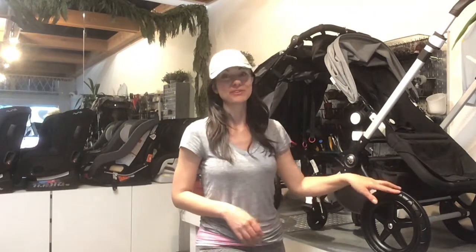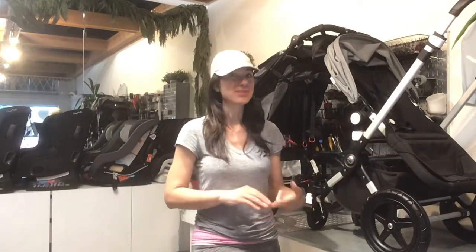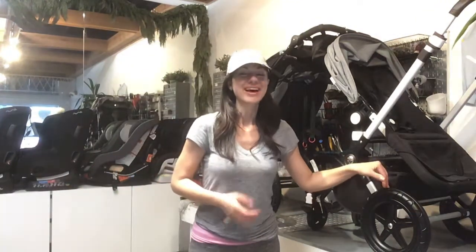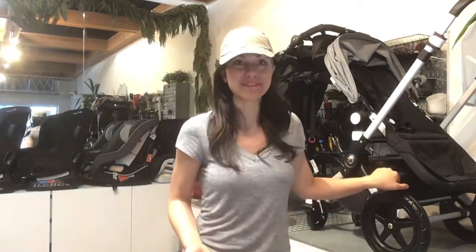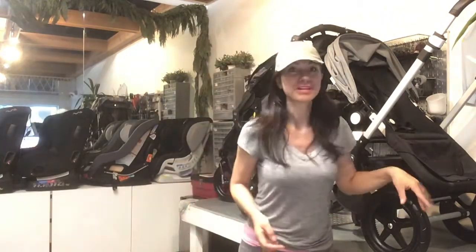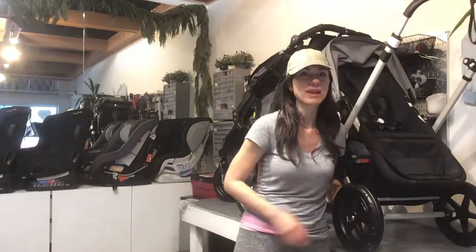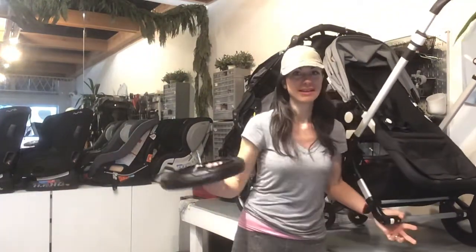Here's something that you can do so that your stroller is always waiting for you when you come back, and it's simply to take off the rear wheel. A lot of the strollers that we have right now have removable wheels that come off really simply. I have this Bugaboo — this is a Cam 3 — and these white buttons here: you press the white button and simply take off that wheel.